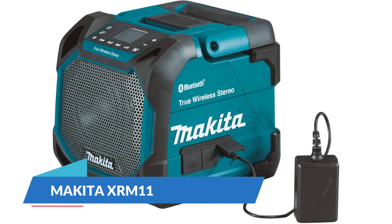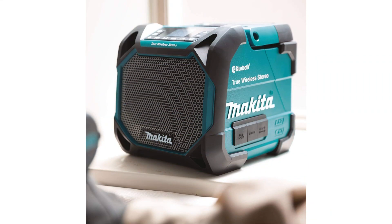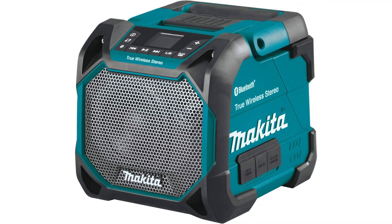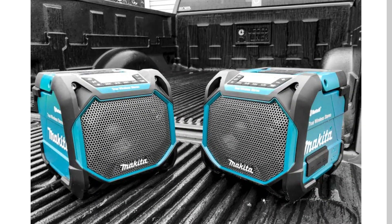Number 2: Makita XRM11. If you're looking for a small job site speaker that is portable but packs a punch, the Makita XRM11 is a must to consider. Despite weighing only 7.2 pounds, this portable job site speaker delivers a rich and full sound from a 4-inch woofer with a passive radiator and a 1.4-inch tweeter. It also features an extended speaker pairing function — when paired with another Makita XRM11, both speakers operate to produce stereo sound.